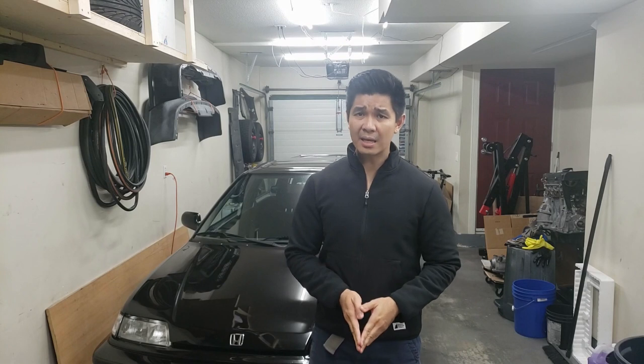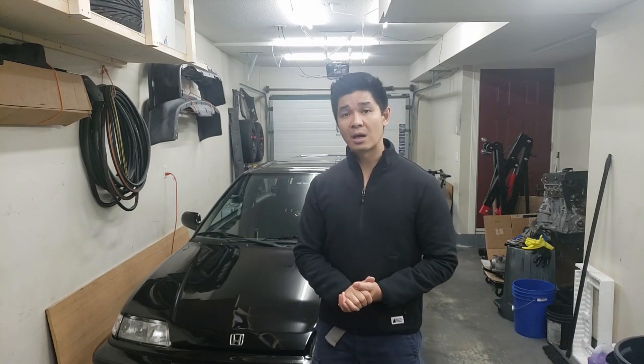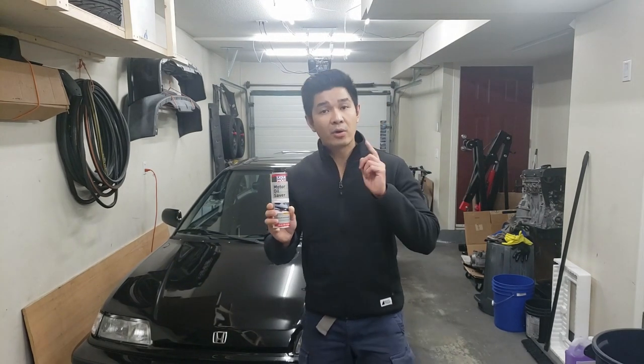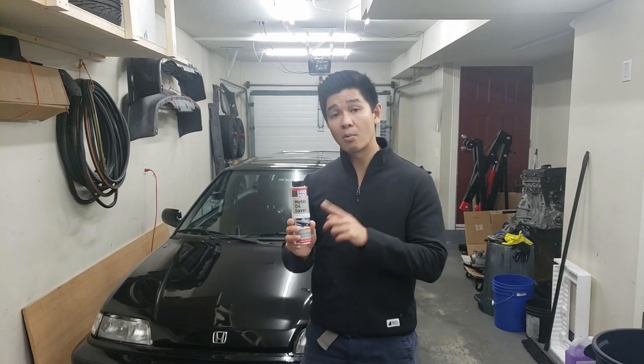I checked the dipstick level again at about 500 kilometers and it did go down a little bit below full, so it's still consuming some oil. Because of that, I decided today we're going to be adding an additive to the oil just to see if that would help. The additive we're adding is Liqui Moly's Motor Oil Saver.